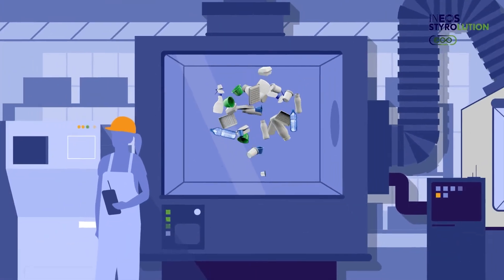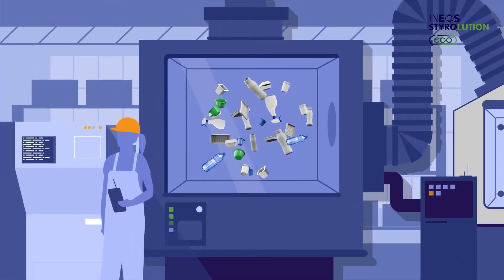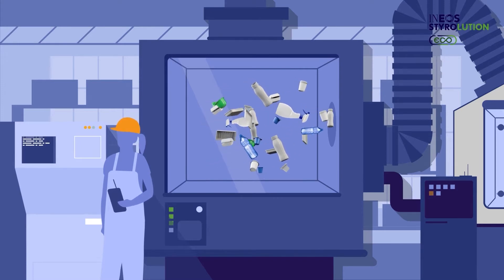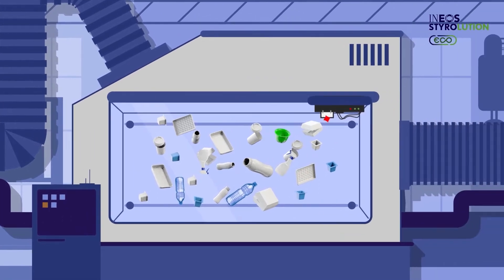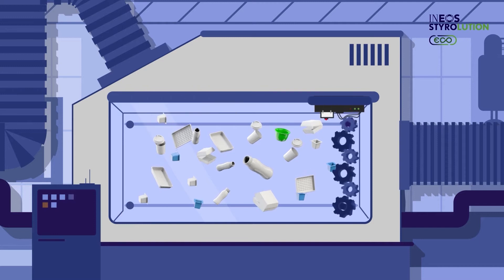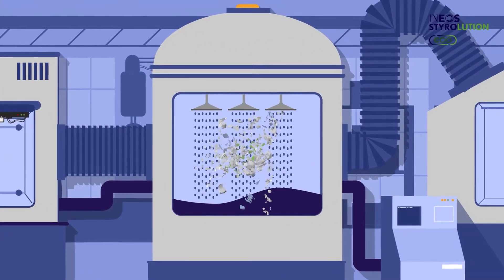But how is this possible? It's quite simple. We use existing, proven recycling processes, which we have now adapted specifically for polystyrene. It starts with the sorting. Near-infrared technology picks out all non-polystyrene materials. Then the polystyrene is shredded and washed.